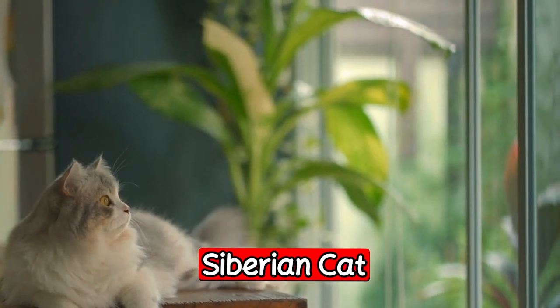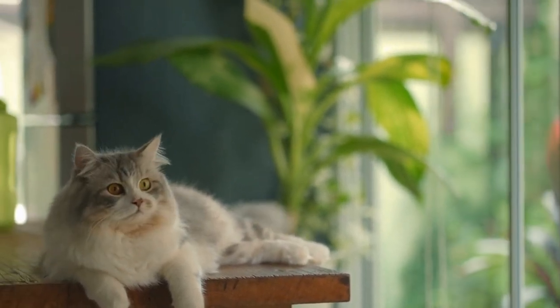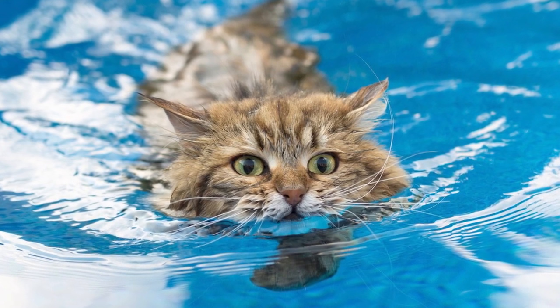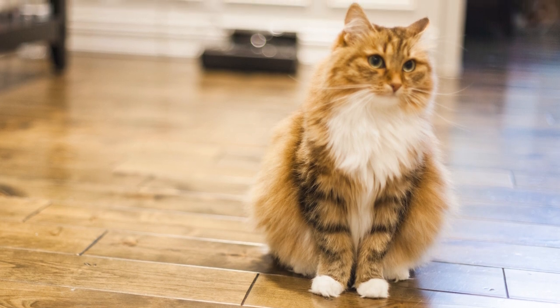The next breed is the Siberian cat. The Siberian cat is a beautiful and intelligent breed that is perfect for families with children. They are also very affectionate and love to be around people, making them a great choice for those who want a constant companion. Siberian cats also have a thick coat that makes them perfect for snuggling up on a cold night.